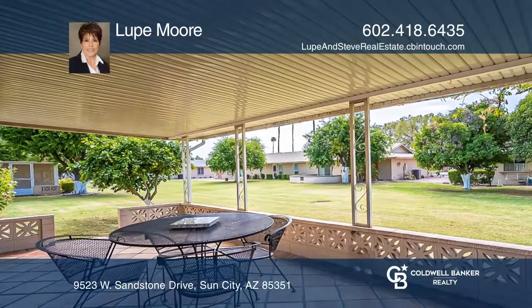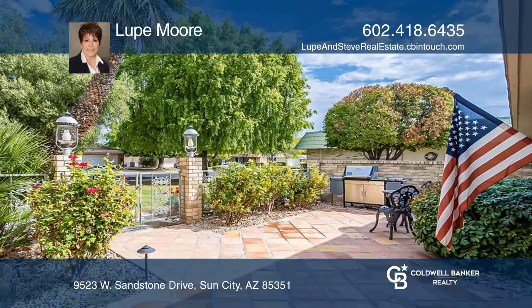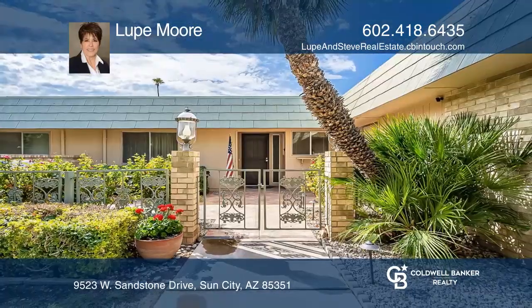Enjoy outdoor entertainment with the enclosed front patio and covered back patio. Amenities are included. To see it yourself, schedule a tour with Lupe Moore.